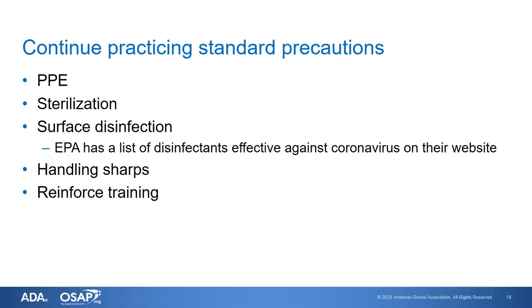Selecting the type and amount of PPE is still based on the same concepts. If you are doing procedures that may produce a spray or spatter of oral fluids, you should wear eye protection, a mask, a gown, and gloves. And those should be changed according to existing guidelines.